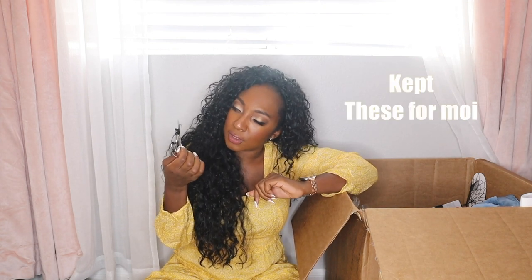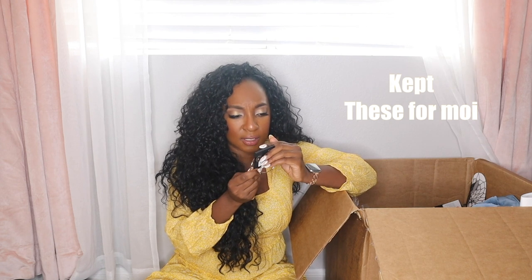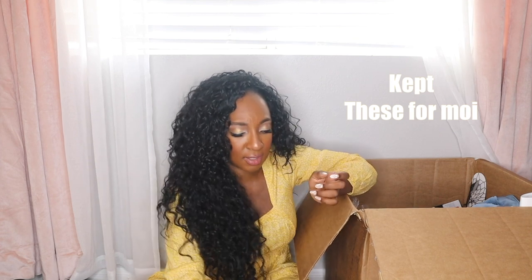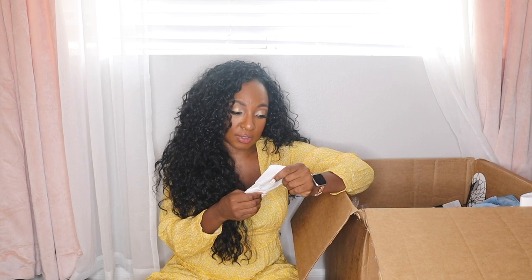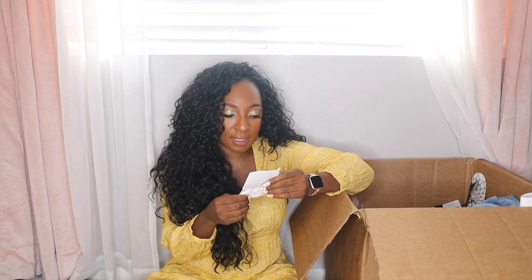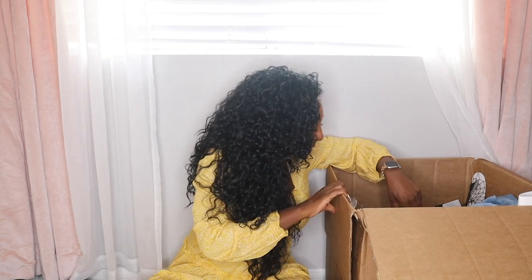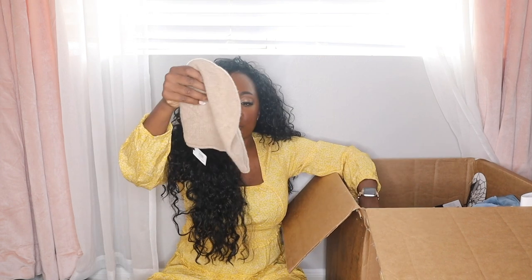Halogen hoops — these were customer returns and in great condition, but the clasp is broken and won't stay closed. That's a shame. I love hoops — I think they're timeless. I love seeing the customer receipts. These were purchased at the Valley Fair store and they paid $25 for them. I'll add those to the broken jewelry pile.